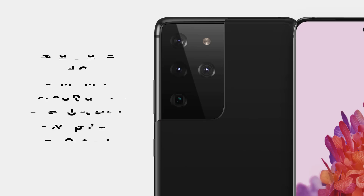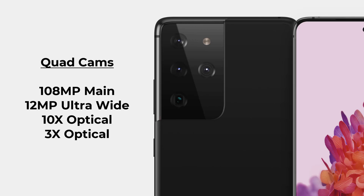Beyond that, it's the same features we've come to expect. We're going to have a quad camera system, potentially two optical cameras, the 108-megapixel main camera, and of course the 12-megapixel ultra-wide camera. At this point, the ultra-wide camera is an essential camera.